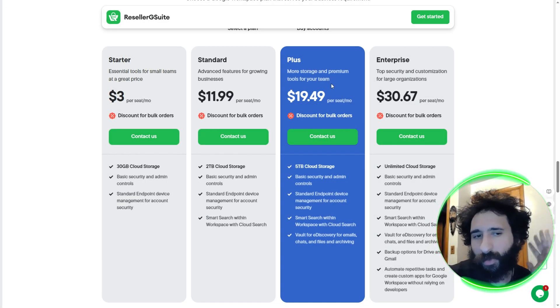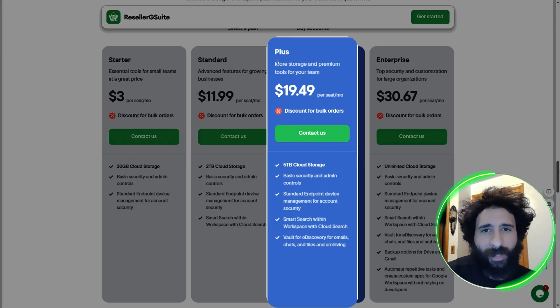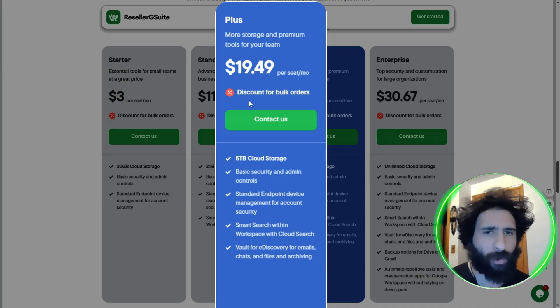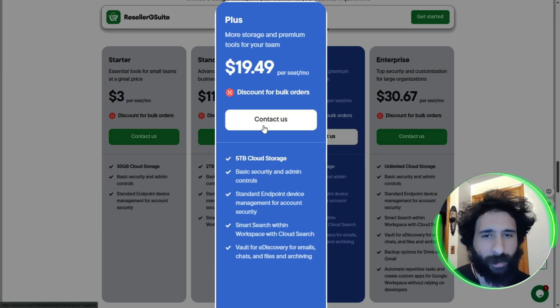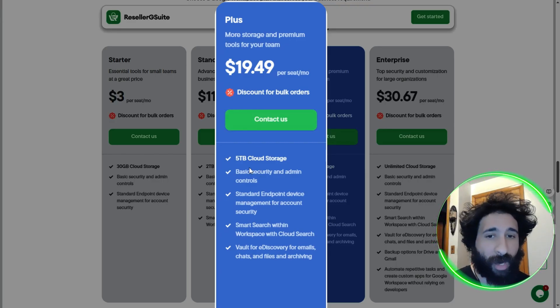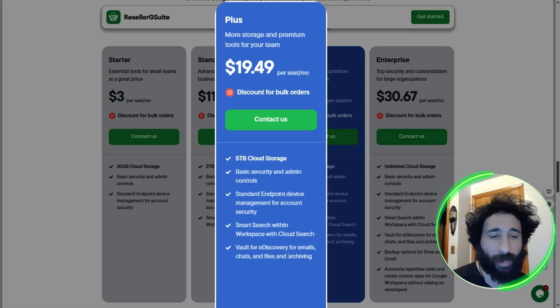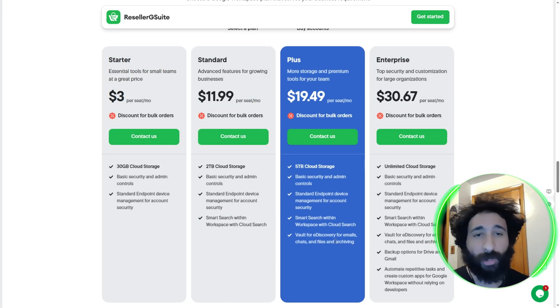But then your company keeps growing and you get more storage and premium tools for your team — that's going to be $19.49. If you have bulk orders and need tons of this with multiple teams, we go from two to five terabytes. You still get all the device management, basic security, and smart search. But what comes with this is you've got Vault for e-discovery for emails, chats, files, and archiving. So you can pop in and look at all the emails and chats, because a lot of different things are going to be going on in your organization and you can keep track of that.